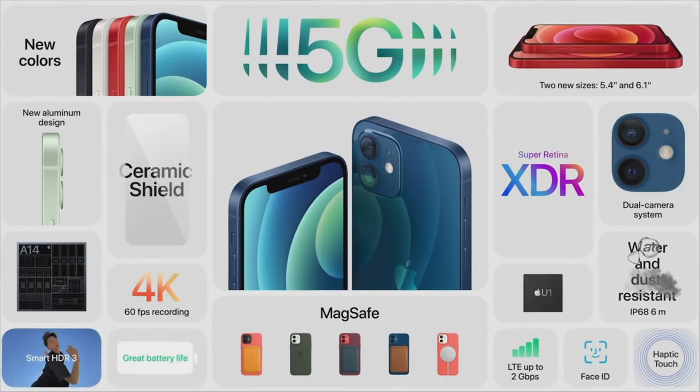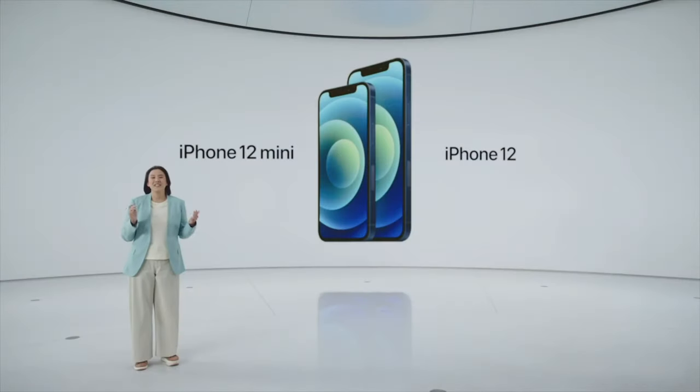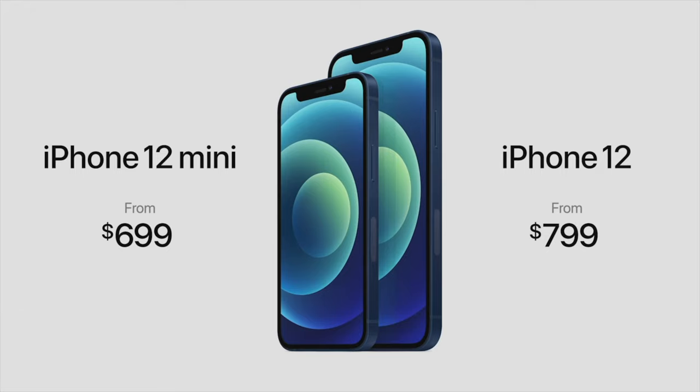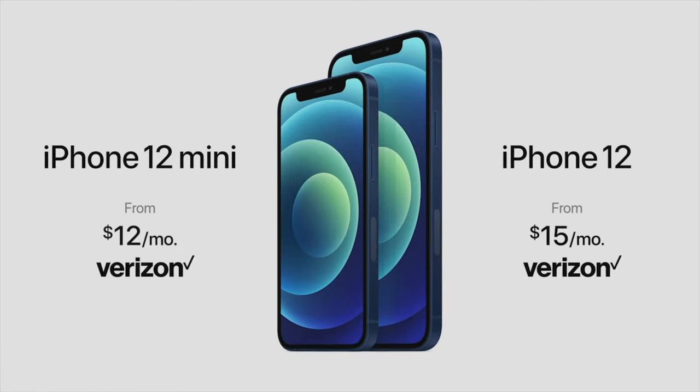Everything on iPhone 12 and iPhone 12 mini is the latest: 5G, the fastest chip with A14 Bionic, most advanced display with OLED, all-new design with ceramic shield, even better water resistance, new cameras for low-light, and MagSafe. Even with these huge updates, the iPhone 12 lineup will start at just $699 for iPhone 12 mini and $799 for iPhone 12. We also have great financing options, including a very special offer from Verizon — if you trade in an iPhone 10 or newer, you can get iPhone 12 starting at $15 per month for 24 months, or iPhone 12 mini for just $12 per month.